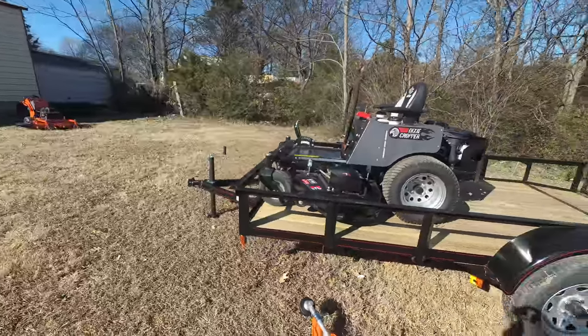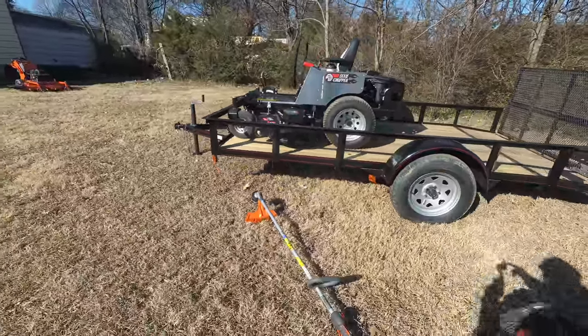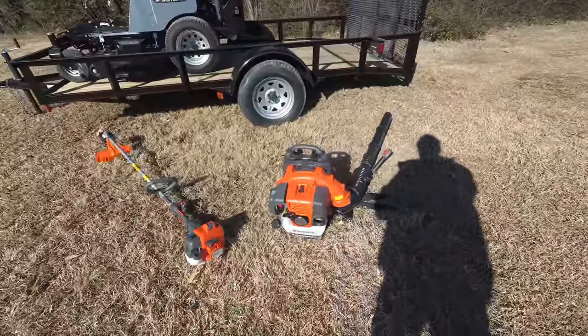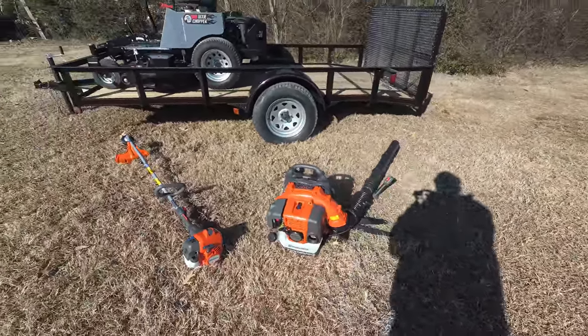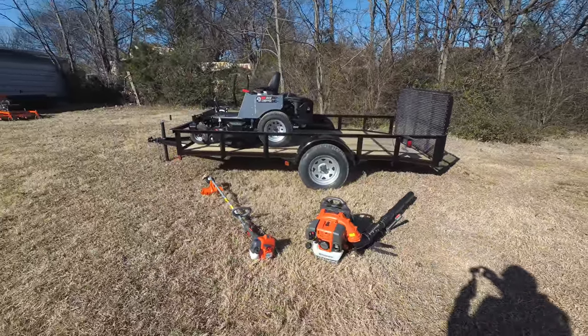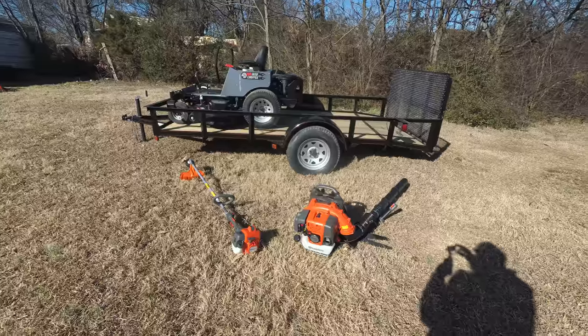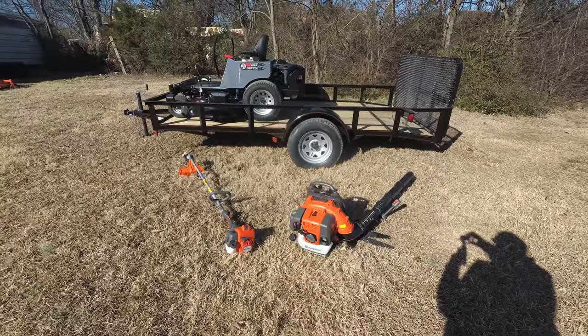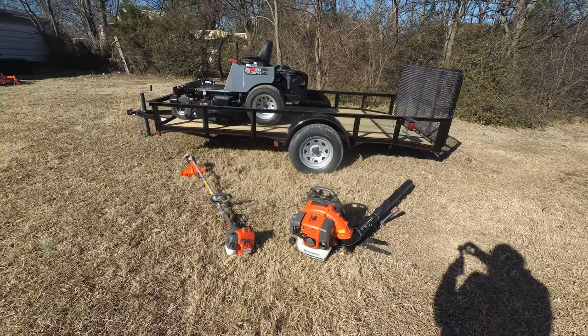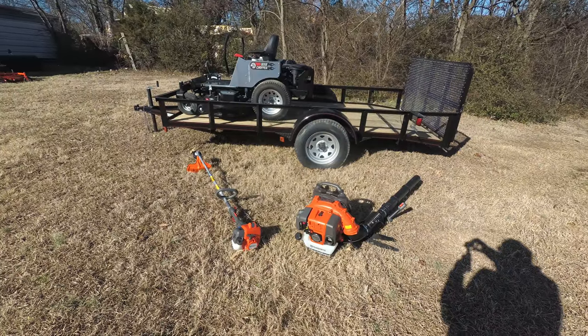Also included in this package is the Husqvarna 322L string trimmer as well as the Husqvarna 350BT backpack blower. These items are commercial. If you have any further questions, please give us a call at 615-641-7720, or you can reach us on our website at SLEequipment.com.